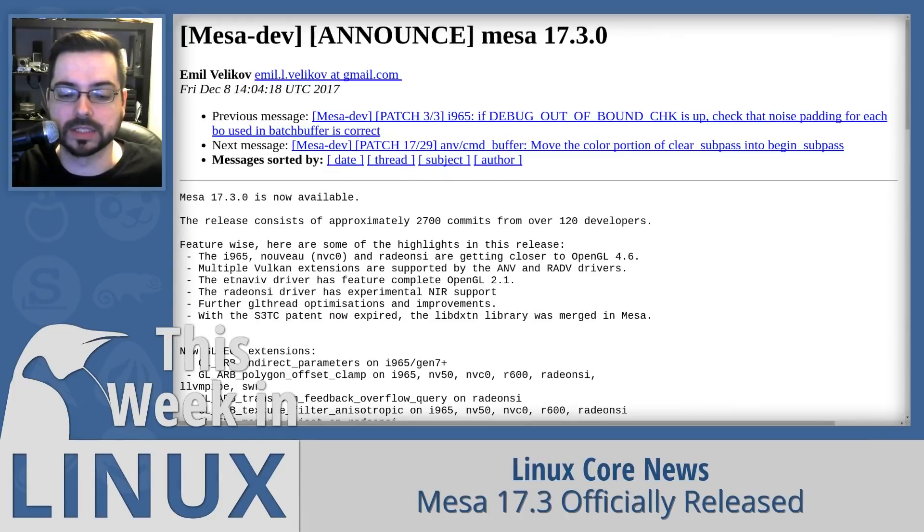Mesa 17.3 was released this week, with improved Vulkan support for Radeon RADV and Intel ANV drivers. It also comes with S3TC support — S3 Texture Compression — the reason it was added is that the patent that previously restricted it has now expired. This is going to mean better performance and higher compression yield for various textures in lots of games.